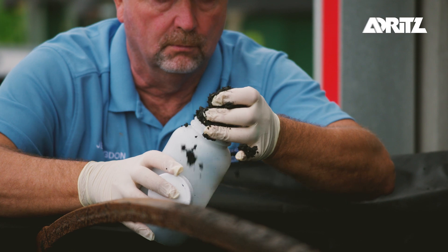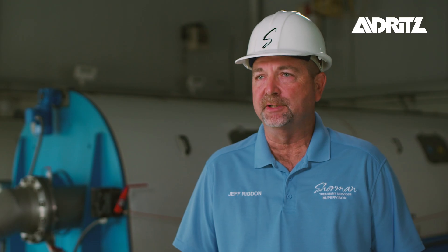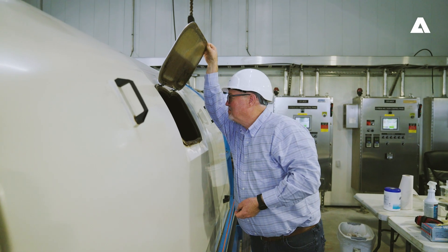We had a little issue at startup, but Andritz brought their engineers in and fixed the problem before the warranty was up on the machines.